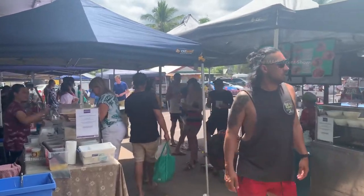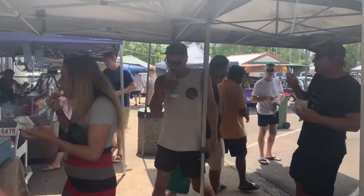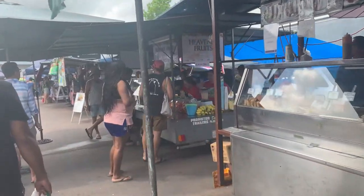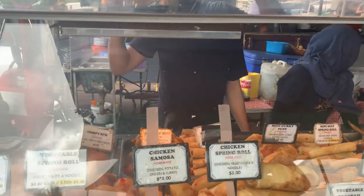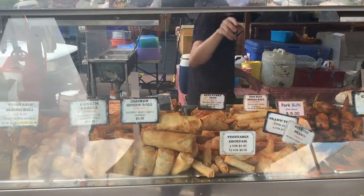On the outside you can see there are food and drink stalls from different countries. You can taste different food items from different countries here. Look at this shop — there are a few different food items from countries like Thailand, Indonesia, and the Philippines.